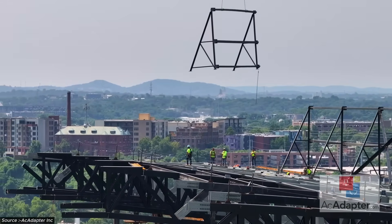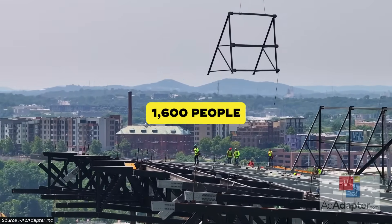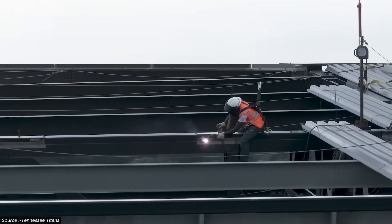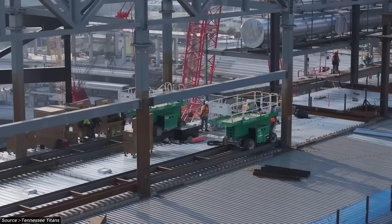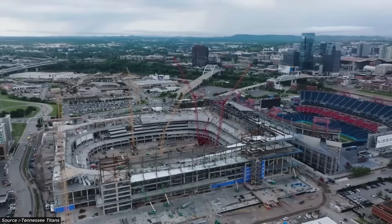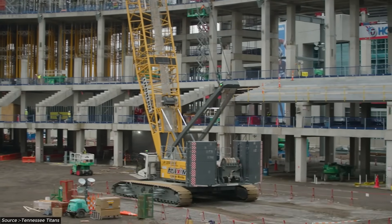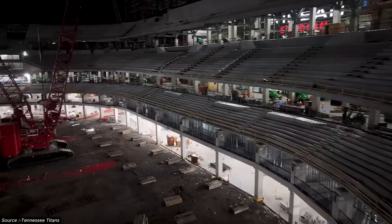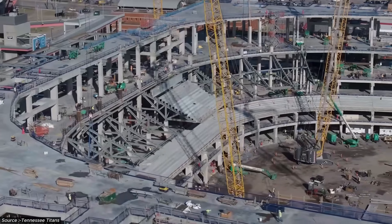Construction reaches peak complexity as multiple systems converge. A workforce of 1,600 people coordinates foundation completion, steel erection, cable installation, and ETFE panel placement while maintaining strict safety protocols. Since construction began, six recordable injuries and 82 first aid incidents underscore the inherent dangers of building at this scale and complexity. The safety record reflects the challenges of coordinating specialized trades while maintaining precision tolerances.